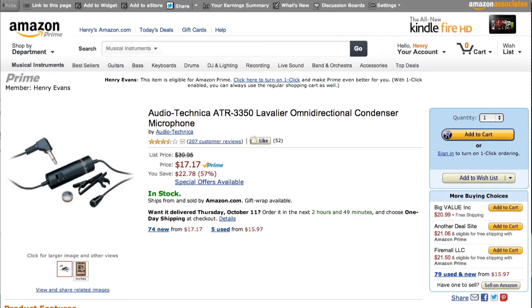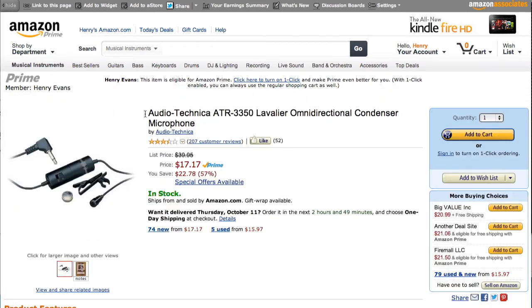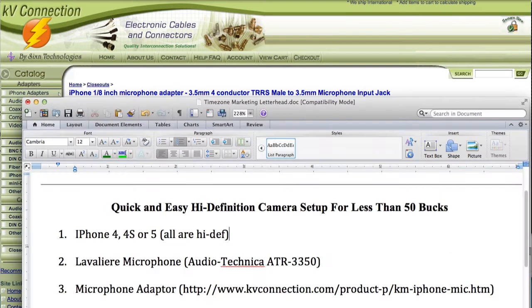The ATR 3350 — this one has been out for quite a while and used to be more expensive, quite a bit more expensive. The price has gone down; now it's only $17 if you have Amazon Prime. In order to use that with the iPhone, you have to have a microphone adapter. This is the KV Connection iPhone 1/8-inch microphone adapter. What it does is that part of the plug plugs into your iPhone headphone jack, and this is where you plug your ATR microphone in. It literally turns your headset jack into a microphone jack for your phone. The price of this has come down as well — it's only $24.50.